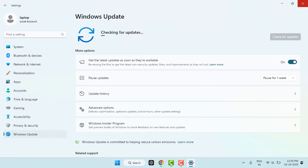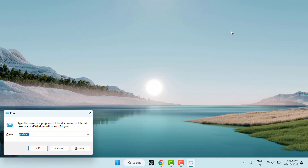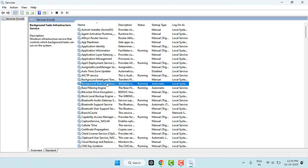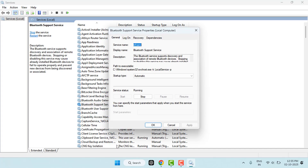If you're still facing the same problem, you need to enable the Bluetooth services. Hold the Windows key and press R to open the Run box. Type services.msc and hit Enter. Find Bluetooth Support Service from the list, right-click it and open Properties. Set the Startup type to Automatic, click Start, then Apply and OK.